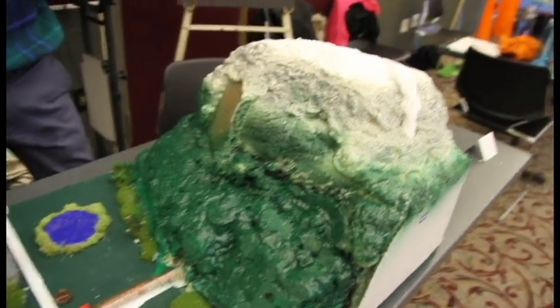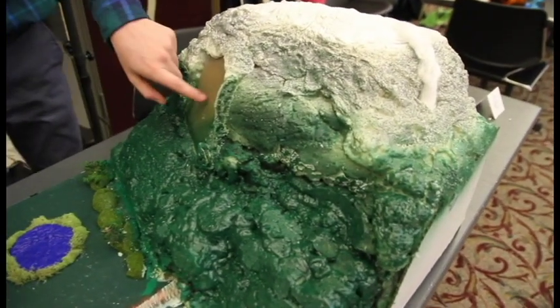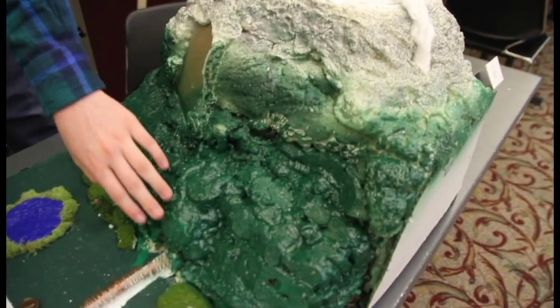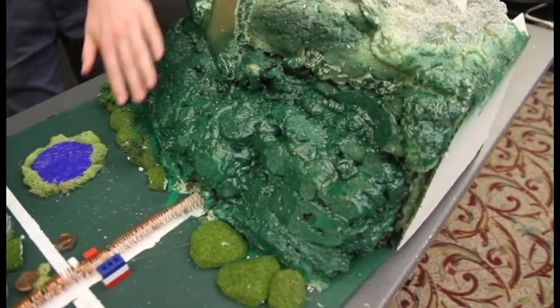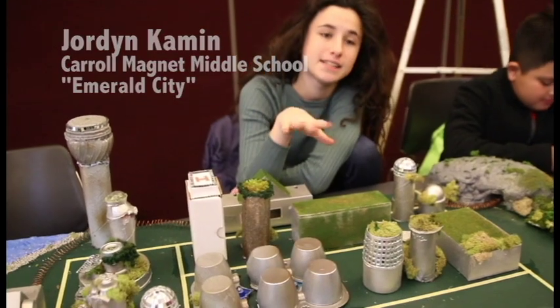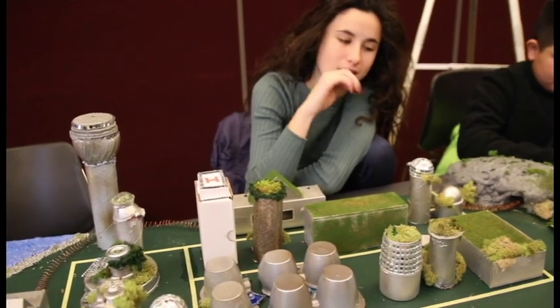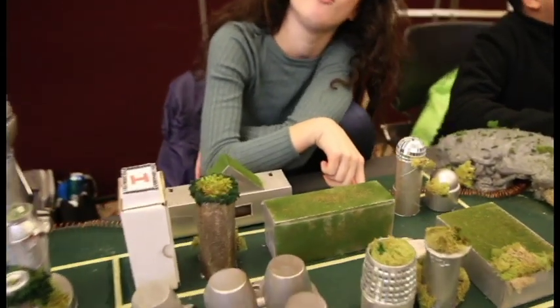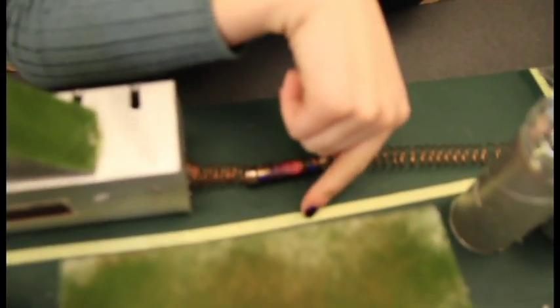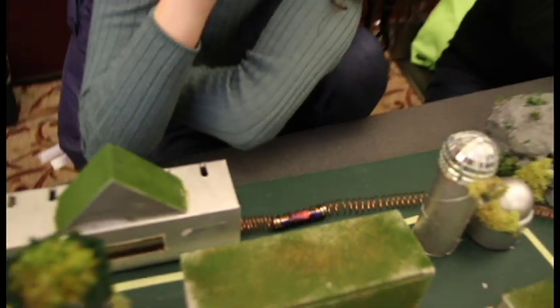We have three sources of energy — two main sources and one backup: solar panels, geothermal energy from the mountain, and runoff from the mountain that spins turbines. Our city is Emerald City, an age-friendly city based on the Wizard of Oz. We have yellow brick roads that actually move — if you walk on them they don't literally move on the board, but they would in real life.